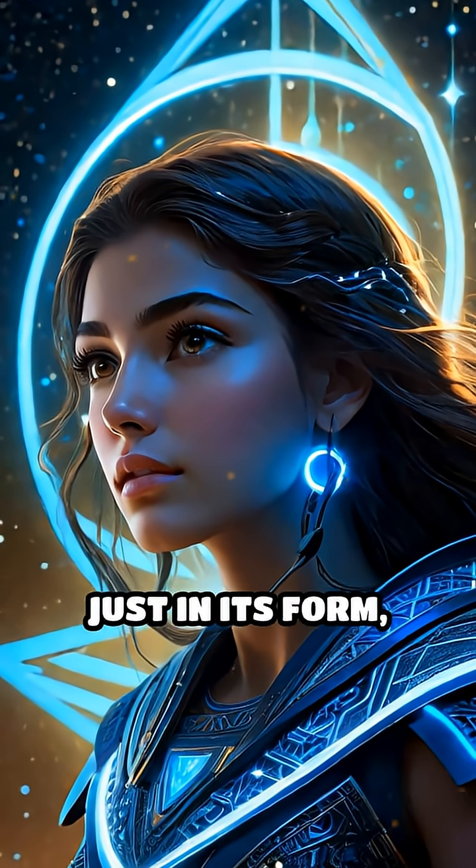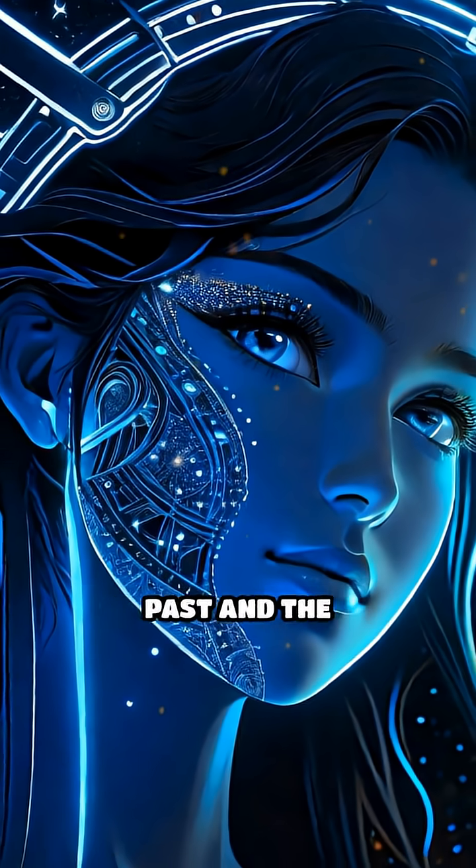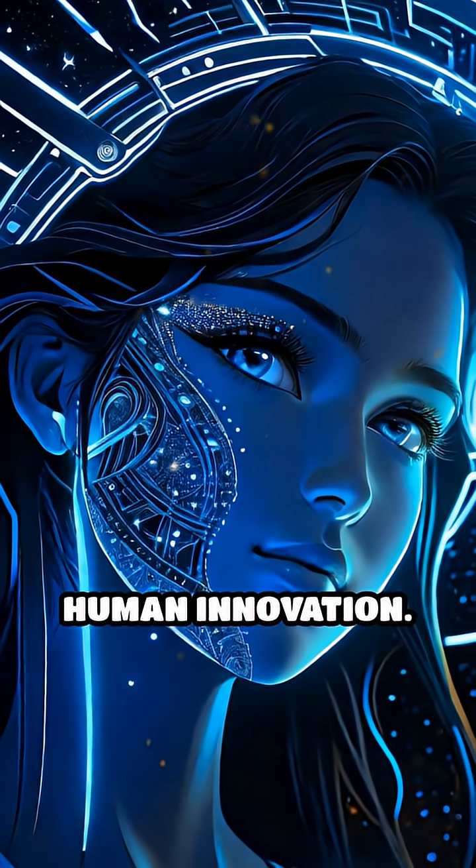Its beauty lies not just in its form, but in the electrifying questions it sparks about our past and the boundless potential of human innovation.